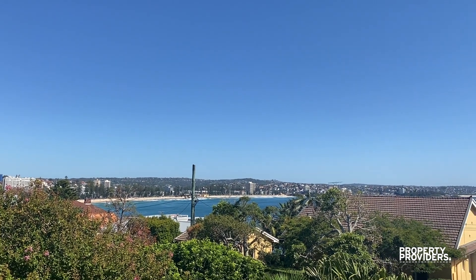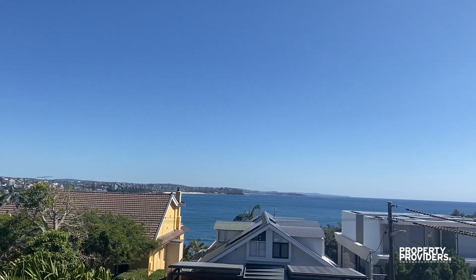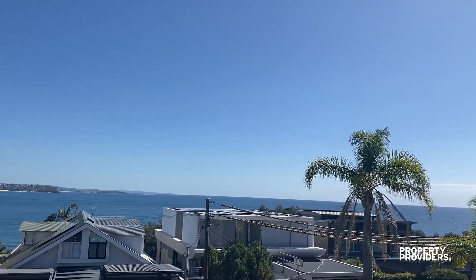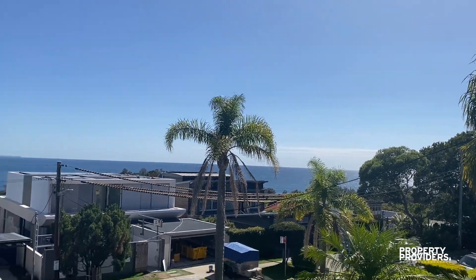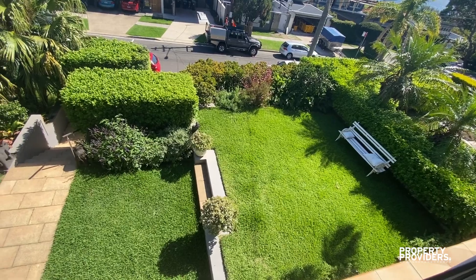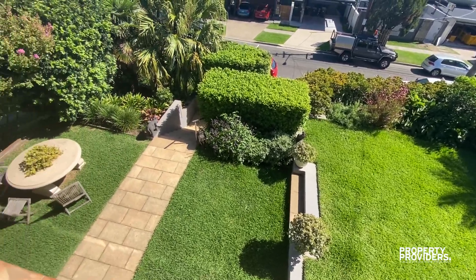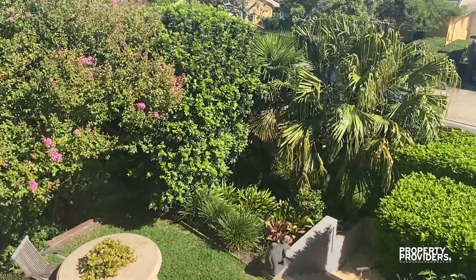Welcome to Sanctuary at Shelley Beach. This property is located on the iconic Bower Street in Manly. It has beautiful views of Manly Beach and beyond. There's a beautiful front garden which I'll show you from above — beautifully manicured, perfect for a morning coffee as it gets a lot of sun.